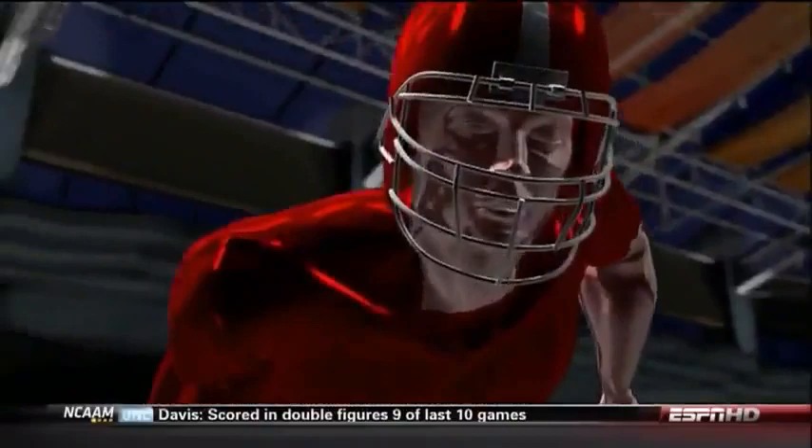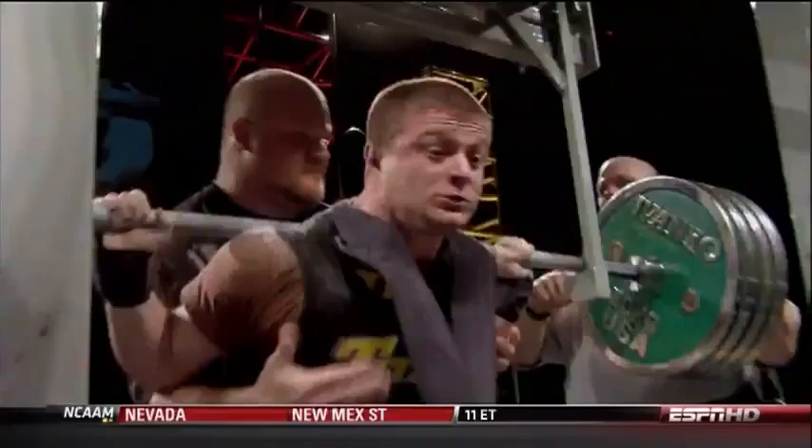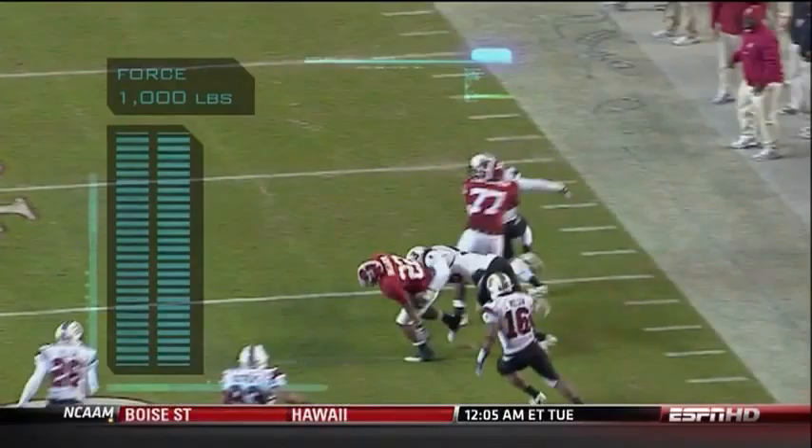The strongest men in the world can lift 1,000 pounds, but that's weight on a bar. A defender has virtually no chance of stopping half a ton with just his arms. Two players finally drag Ingram down, 30 yards after the initial contact.